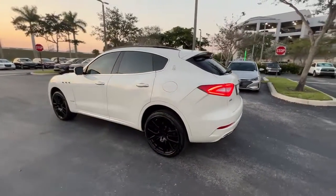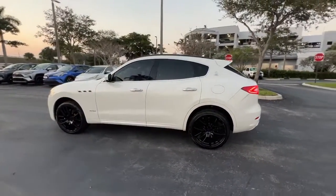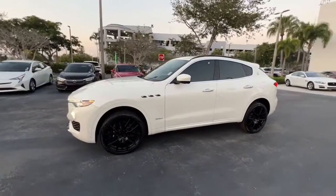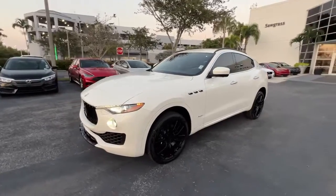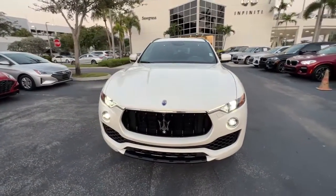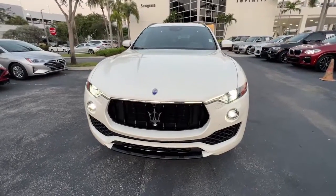These are just some of the great options this vehicle comes with: navigation system, keyless entry, sunroof/moonroof, premium sound system, power passenger seat, fog lamps, satellite radio, power lift gate, aluminum wheels, heated front seat.